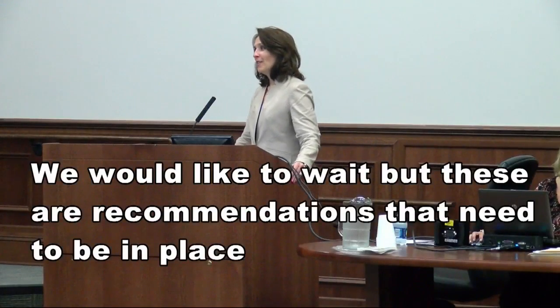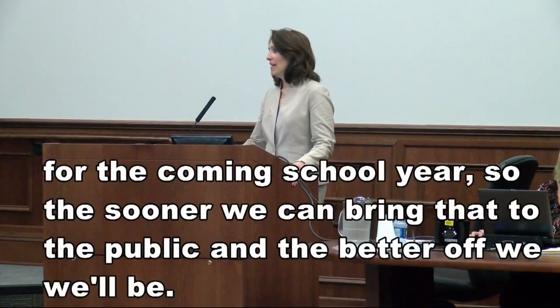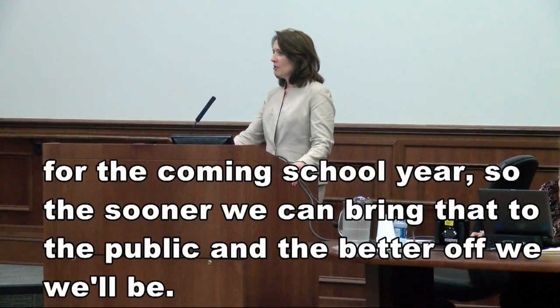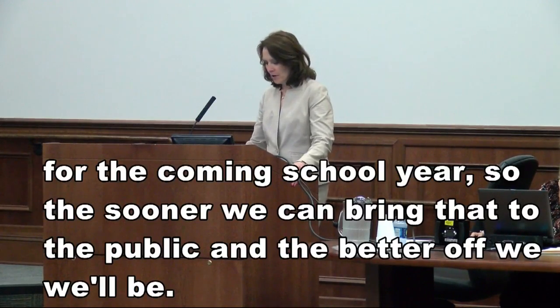Sandra Carraway, the Columbia County School Superintendent, says next month is the goal for those proposed recommendations. She said: these are recommendations that will need to be in place for the coming school year, so the sooner we can bring that to you, the sooner we bring it to the public, the better off everyone will be.